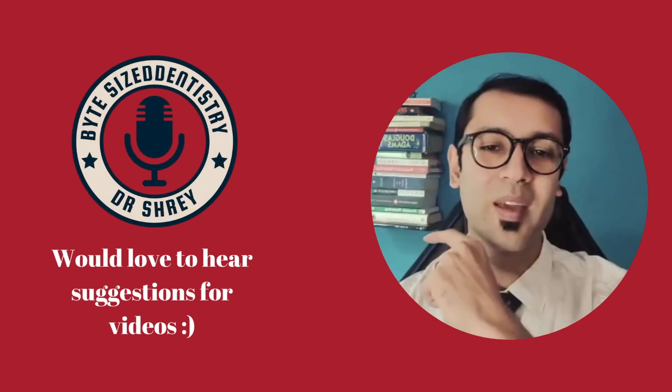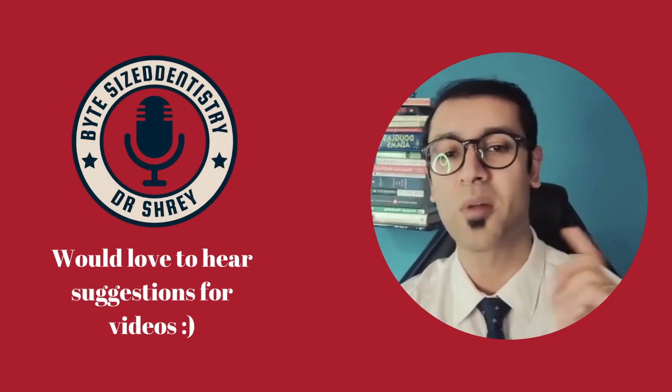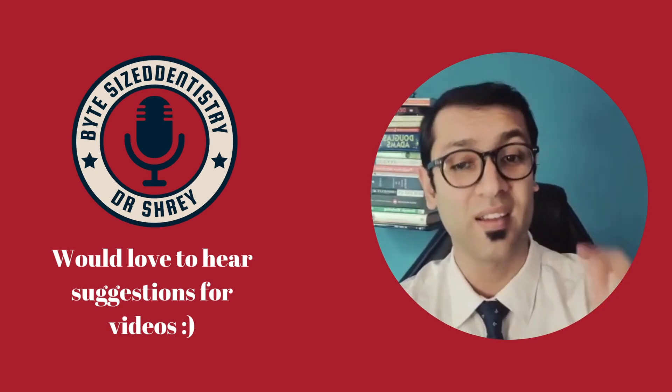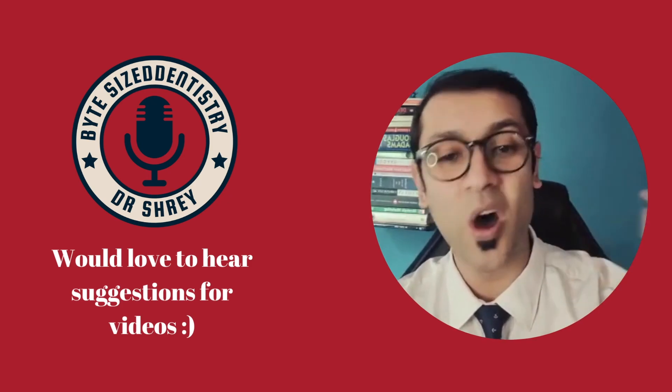Thank you so much for making it here and spending some time on Bite-Sized Dentistry. I hope you guys are having as much fun listening to these videos as I am having making them. Don't forget to be awesome!